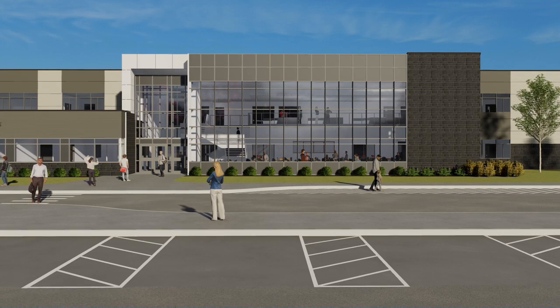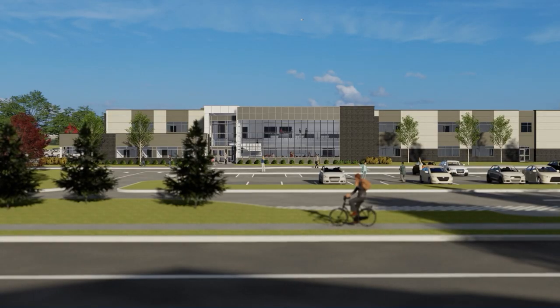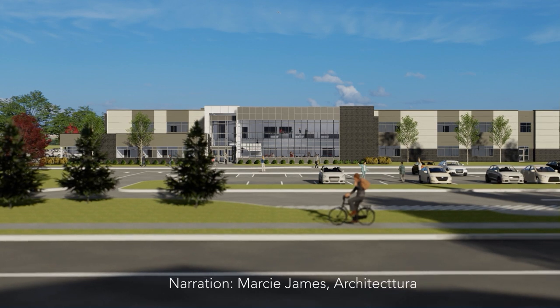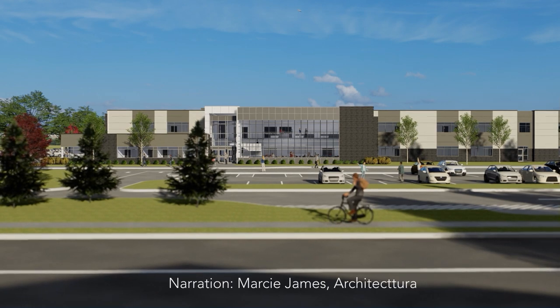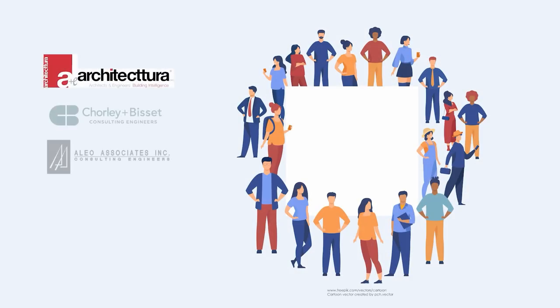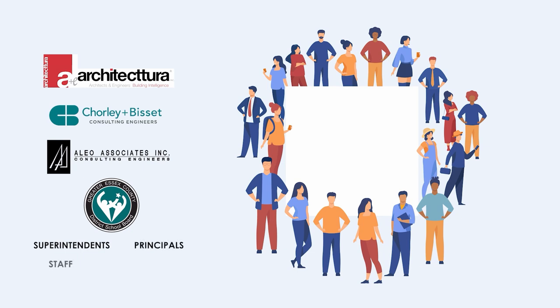As architects for the new school, we'd like to provide an overview of the design concept to offer insights into how the team arrived at the final design. I say team because this is truly the way we approach the design. The design was fostered through the combined efforts of our team of architects and engineers, along with members from the Greater Essex County District School Board Capital Projects Division, school superintendents, with input from the principals, staff, and administration from each of the schools and members of the community.